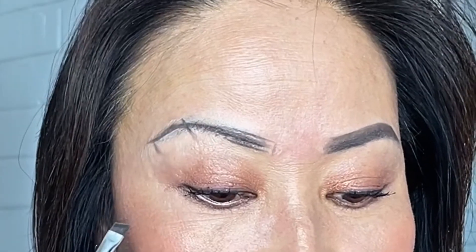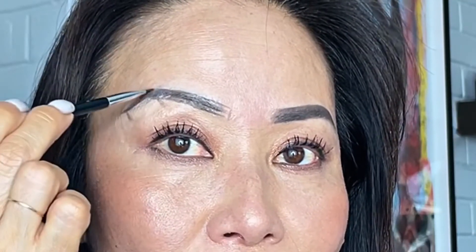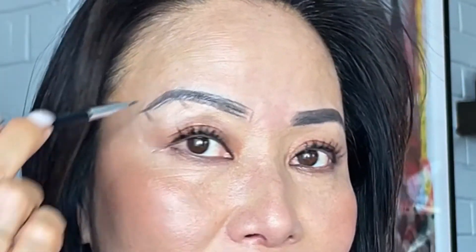Now that you've made that initial line, go underneath it and above it to give that added fullness. You can see the difference right there. This is what I mean by building your eyebrows — placing strokes over and under the line, making sure that arched area does not get neglected so you get that extra arch. I'm focusing on the outer end of the brow, not going too far down.